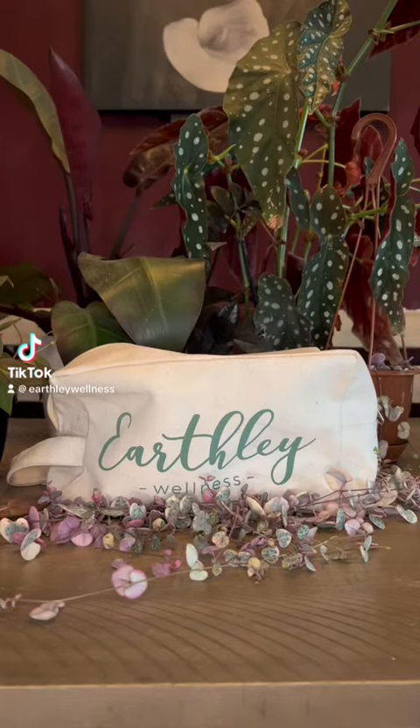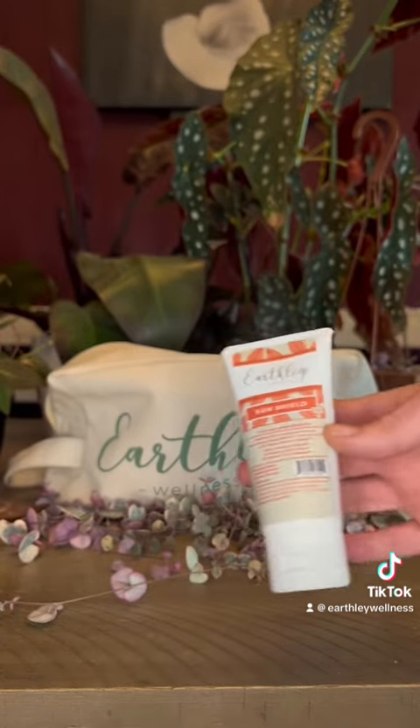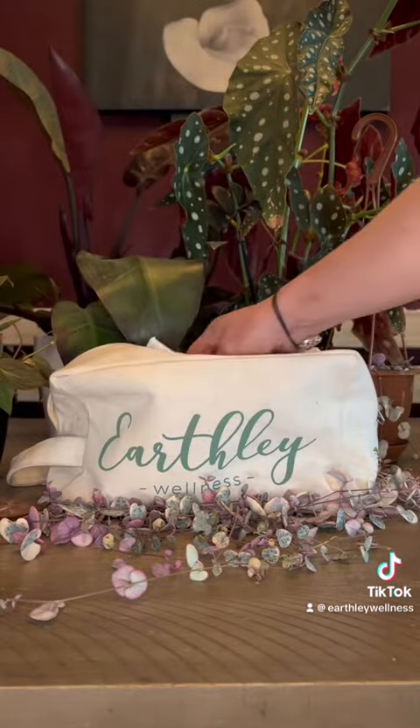My family and I are going on a camping trip, so I decided to show you my Earthley camping essentials. First, I'm bringing SunShield. It should be applied every two hours to help protect your skin from free radical damage.